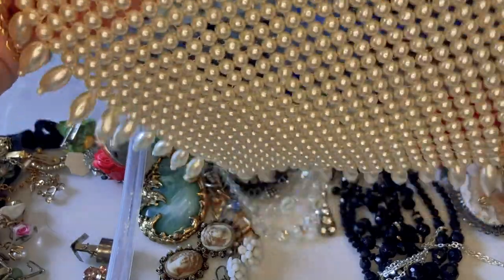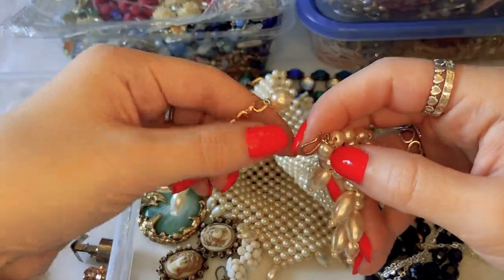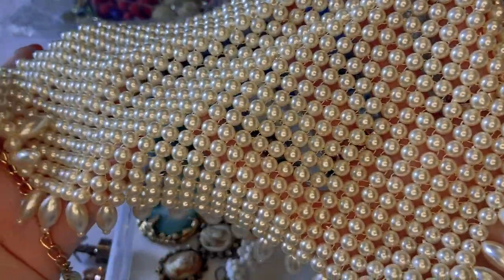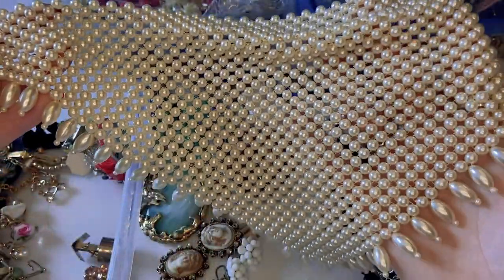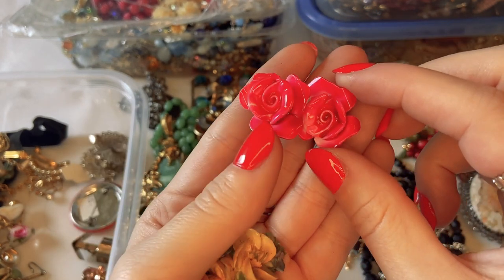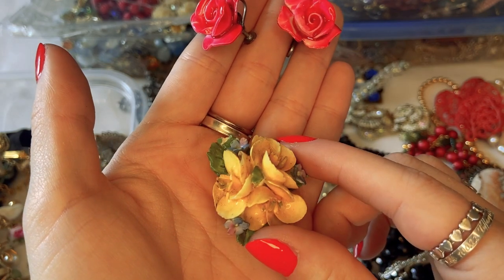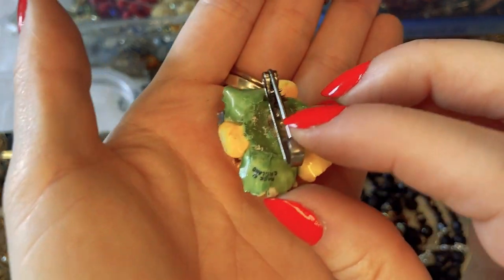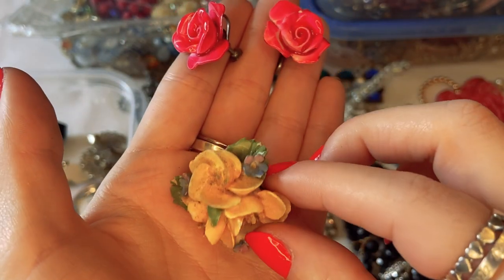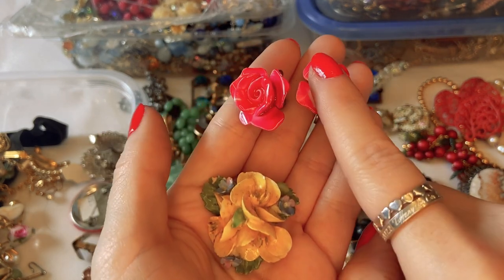Wow, a very large faux pearl bib-style necklace with a hook clasp — an absolute statement piece in good shape. Then some ceramic flower pieces: beautiful hot pink rose screw-back earrings, and a brooch marked 'Made in England' that's chipped in several places and quite dirty. The brooch might be destined for crafting, but the earrings are still in really nice shape.